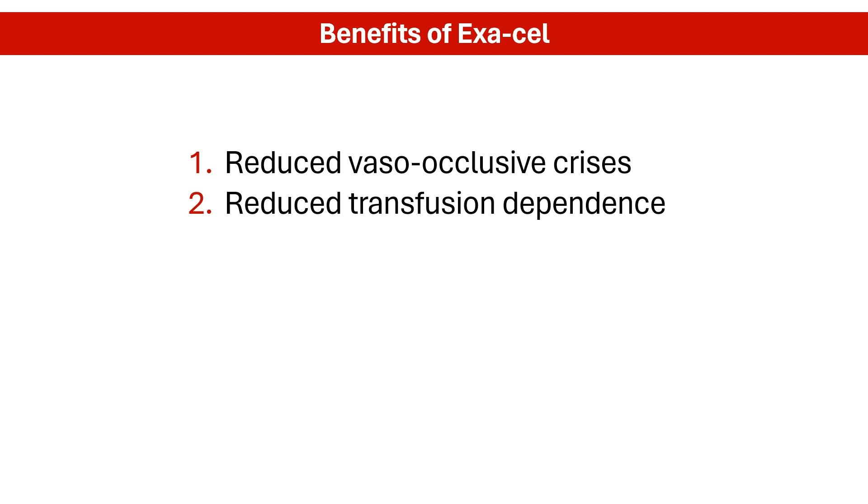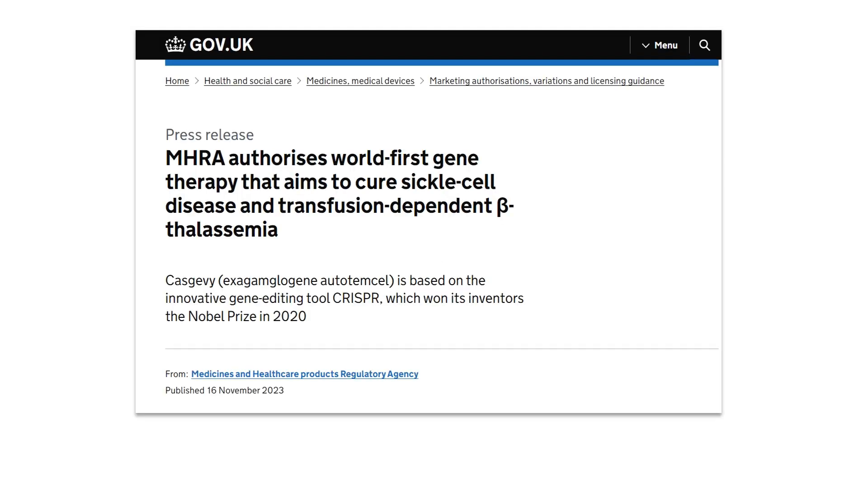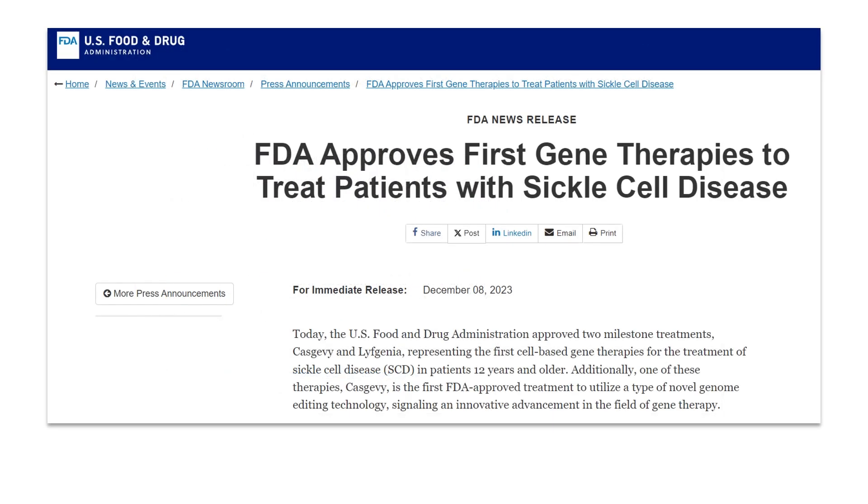If successful, Exocel could potentially offer a single treatment, freeing patients from lifelong treatments like chronic blood transfusions or bone marrow transplants. On November 16, 2023, the UK's Medicines and Healthcare Products Regulatory Agency, MHRA, approved Exocel, under the brand name Cascovy, for the treatment of sickle cell disease in patients 12 years and older, making it the world's first CRISPR-based gene-edited therapy. Then in early December 2023, the US FDA greenlit Exocel for treatment of sickle cell disease.